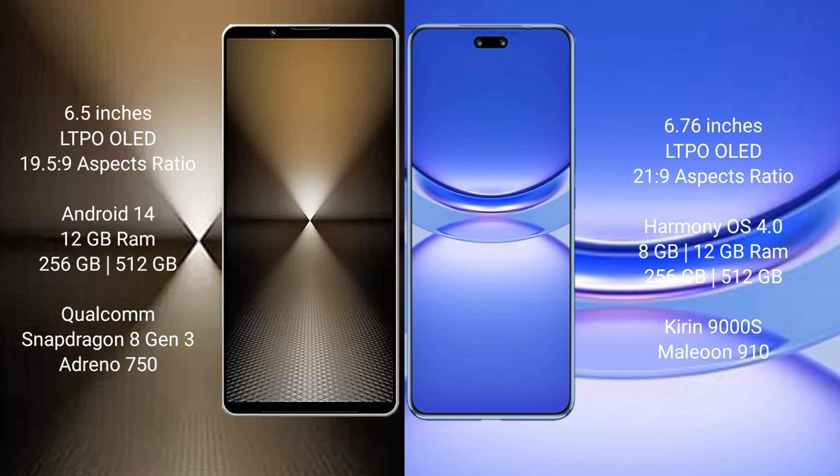Sony Xperia 1 Mark VI runs on the Android 14 operating system. Huawei Nova 12 Pro runs on the HarmonyOS operating system.